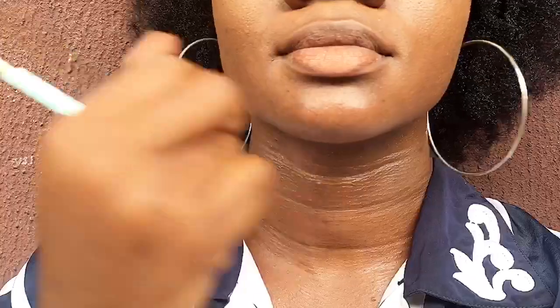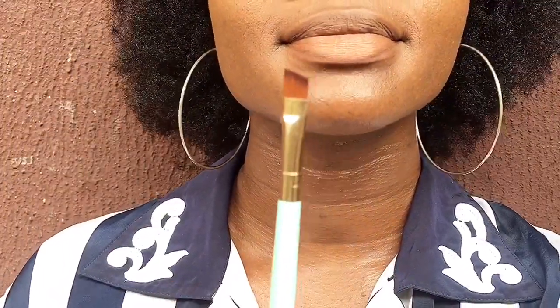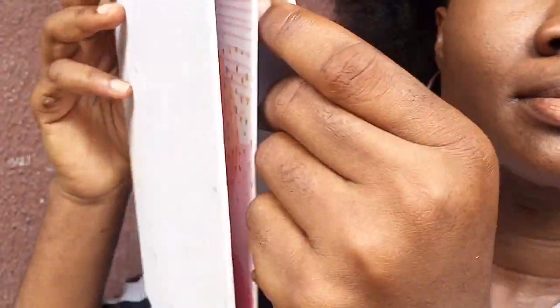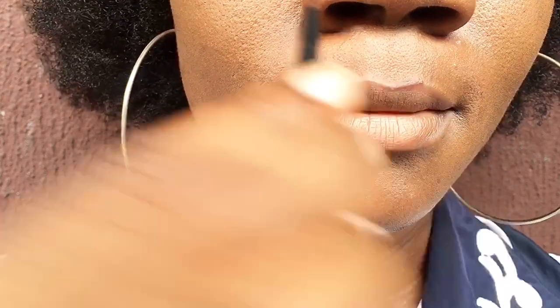For this particular video I'm going to be using my Absolute lip gloss and my MAC lip liner. I have my mirror and I'm going to start. The first thing I'm going to do is open up my lip liner and start lining the top of my lip. I usually line over the natural line of my lip to create the illusion of fuller lips.